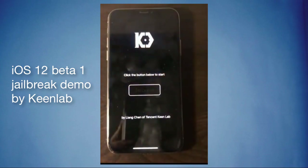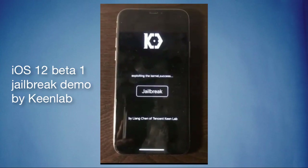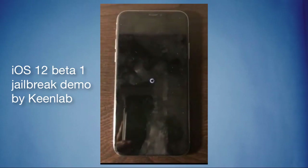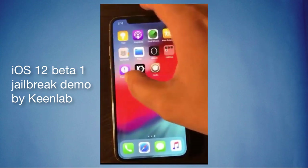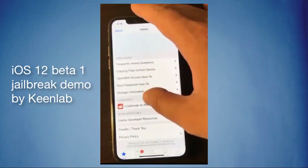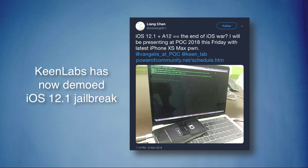of Keen Lab successfully demonstrated an iOS 12 beta 1 jailbreak on an iPhone X. After all these efforts, Keen Lab has now demoed an iOS 12.1 jailbreak on the A12 chip inside the iPhone XS Max. This was revealed via a